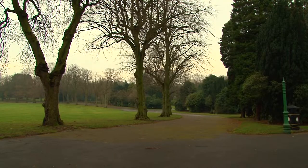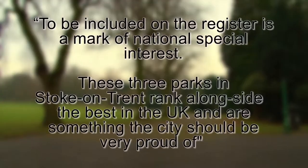Dr Paul Stampert from English Heritage told Staffs Live: 'To be included on the register is a mark of national special interest. These three parks in Stoke-on-Trent rank alongside the best in the UK and are something the city should be very proud of.'